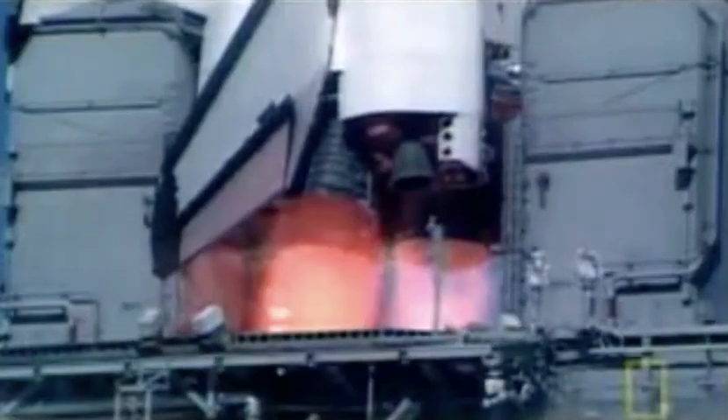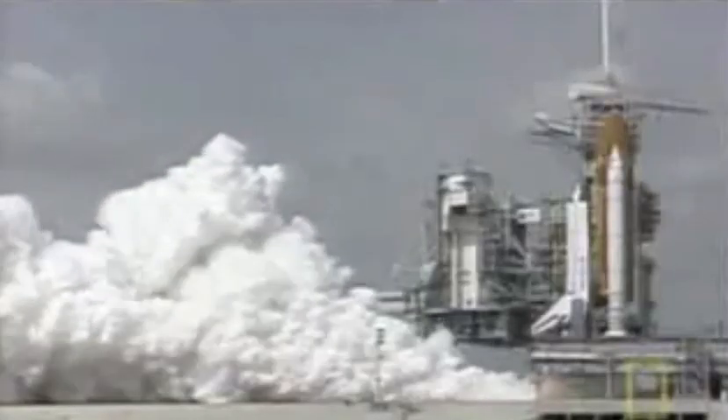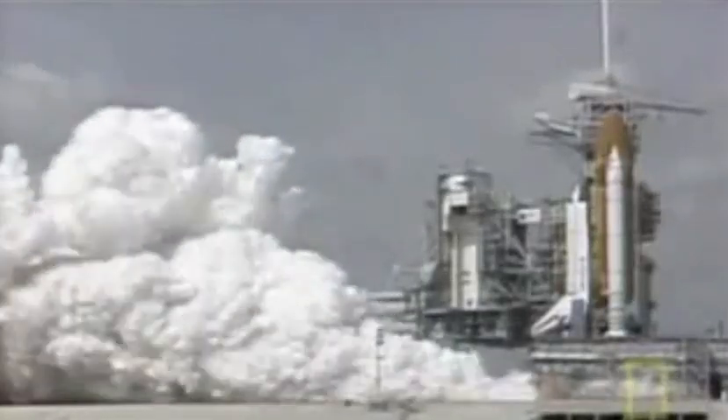Six seconds before takeoff, the three huge engines ignite. We have main engine start. Four, three, two, one. It launched and the air cracked with that six and a half million pounds of thrust and the ground shook. And they were off.